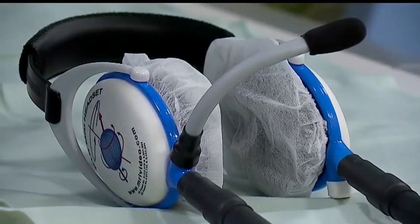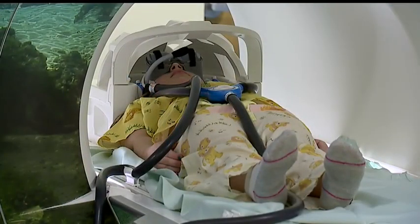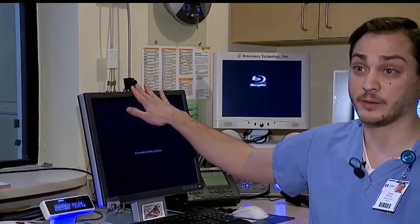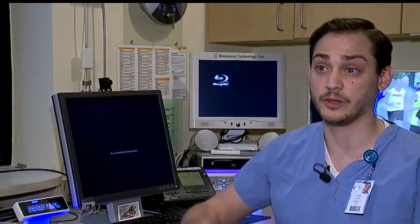The headphones even come with a microphone, which allows patients to talk with techs during their 35 to 45 minute long MRI. When they press that button, it pans to a camera so the patient can actually see the technicians while they're talking to them.